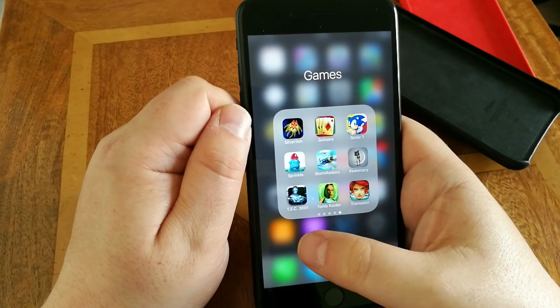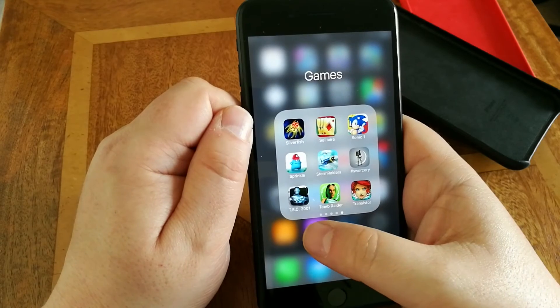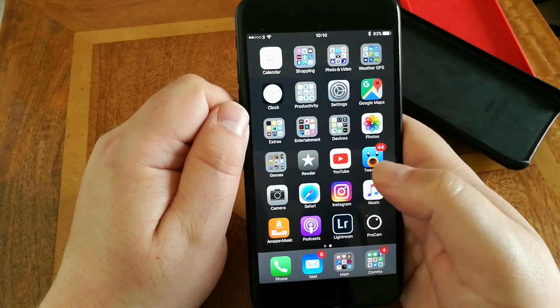Shadowgun, The Silent Age, Silverfish, Sonic, Sprinkles, Storm Raiders, Sorcery, Tech 3001 — great to play with a game controller. Tomb Raider, Transistor. These are just some of the game apps I've had, but there's enough on there.